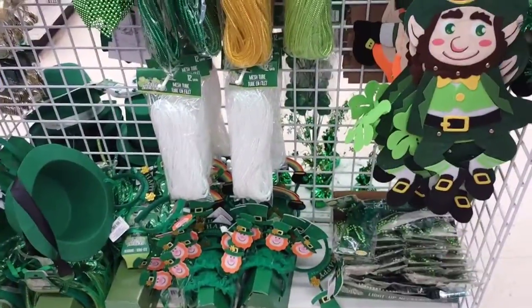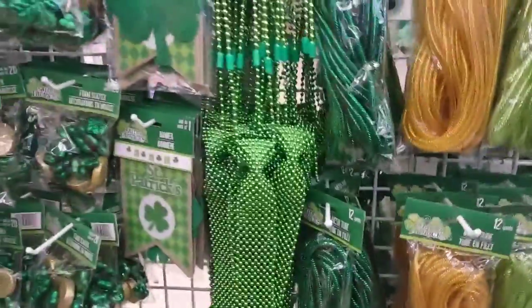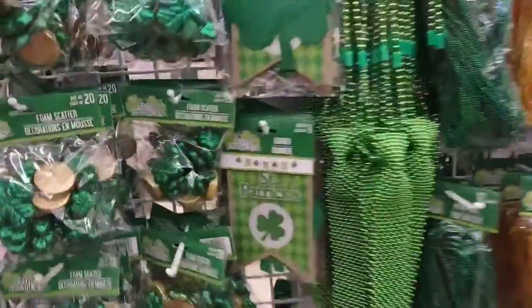St. Patrick's Day is just around the corner and they have some really cute St. Patrick's Day party favors. They have a welcome sign and socks. I'm going to get Isabel a bow to wear to school for St. Patrick's Day.